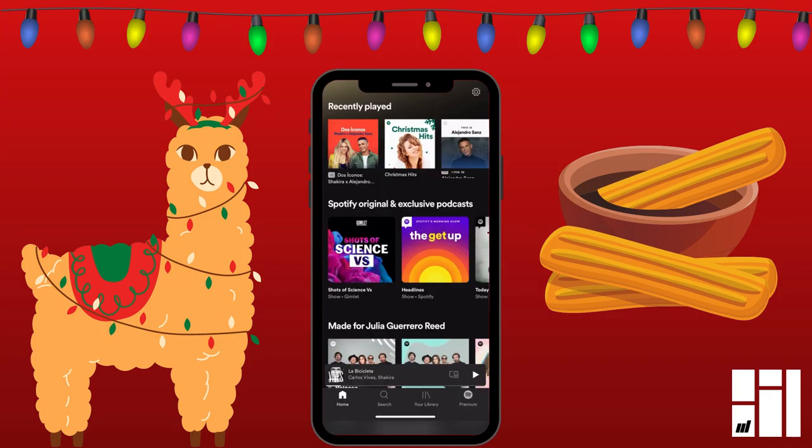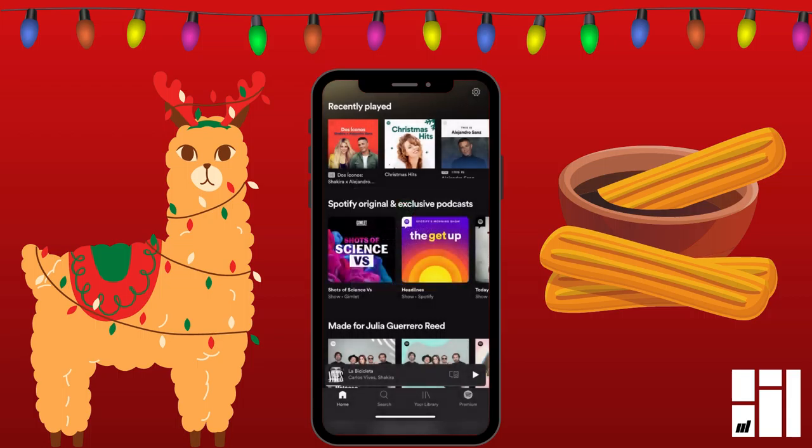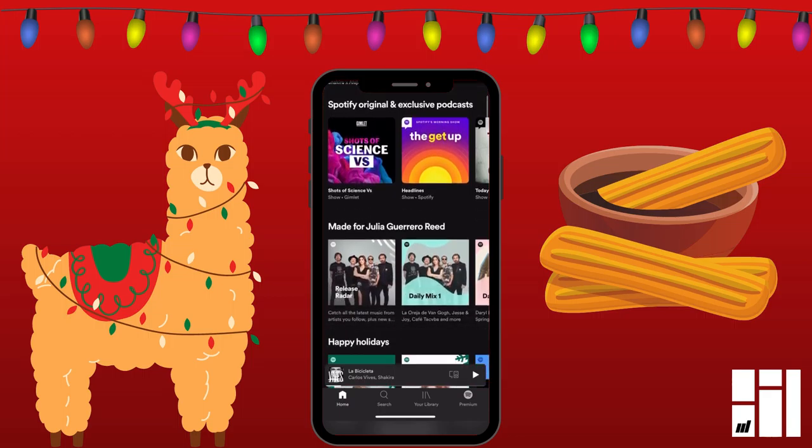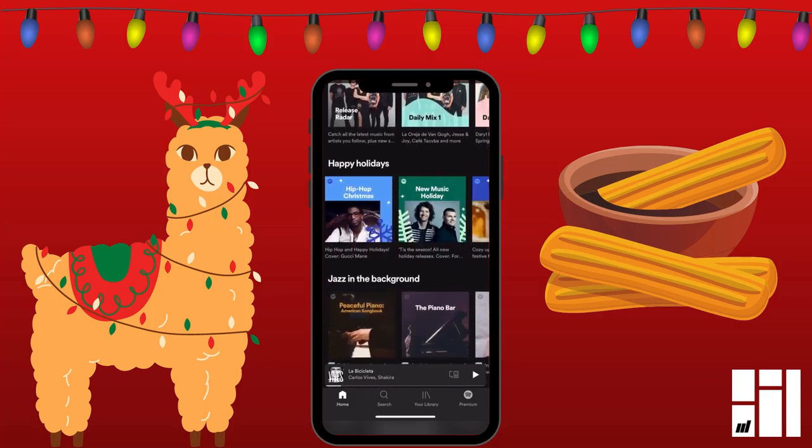So this is Spotify. It's another free streaming music app similar to Pandora. If you pay for a subscription, then you don't get ads, but the ads aren't that big of a deal. This is the home screen. You just scroll down a little bit to where it says Happy Holidays, and you swipe left and right.